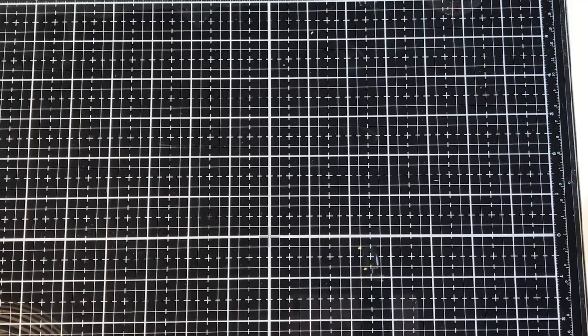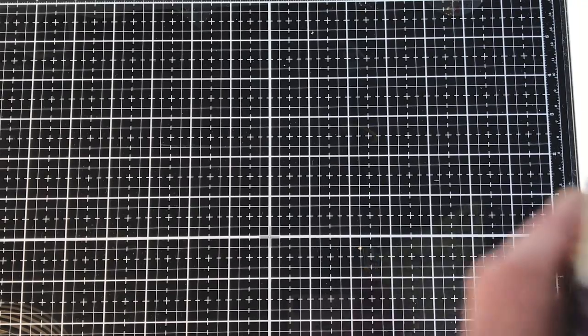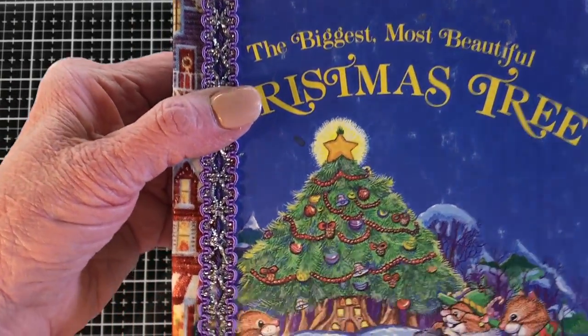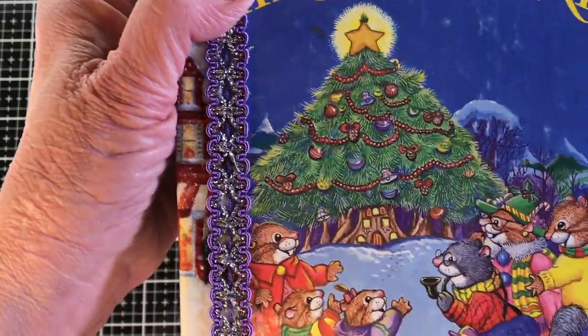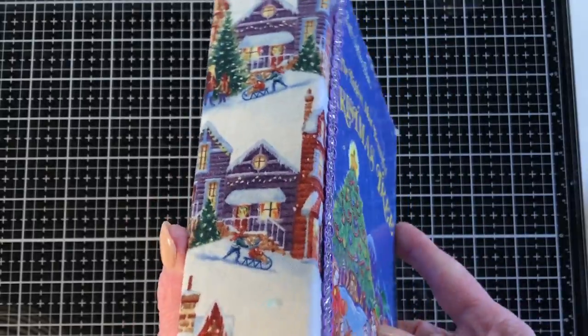Good afternoon guys, this is Paula back to do a create-with-me. I have no idea what I'm going to do, except I changed my mind and I am doing another Christmas book — a little golden book — because I forgot that I really wanted to do this one this year. It is the biggest, most beautiful Christmas tree. It's about little field mice and it's a precious story.